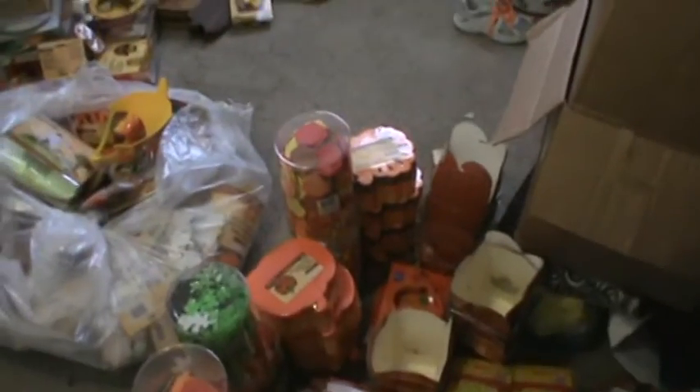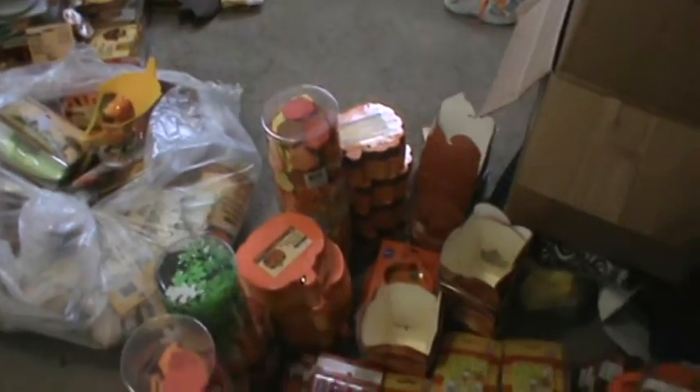As soon as this stuff is done getting thrown away, it's going to be time for Christmas stuff to get thrown away. So alright guys, until next time — keep on diving in that dumpster, because you're going to find tons of stuff.